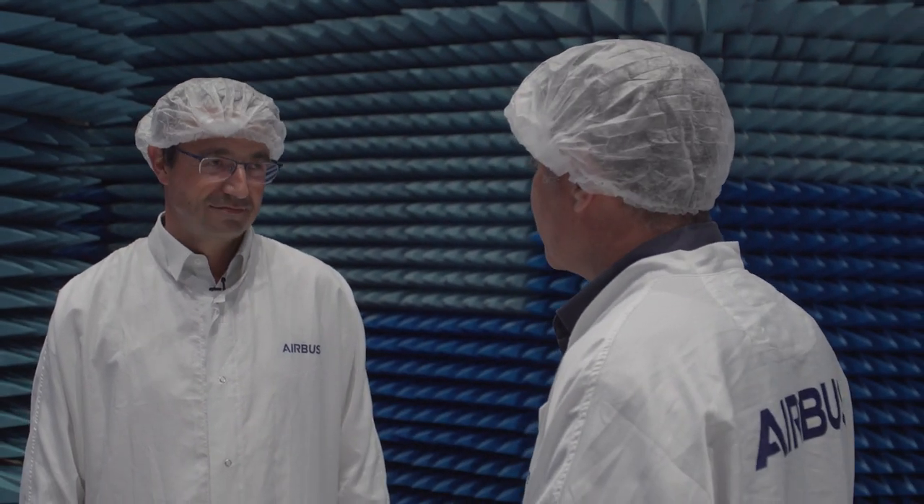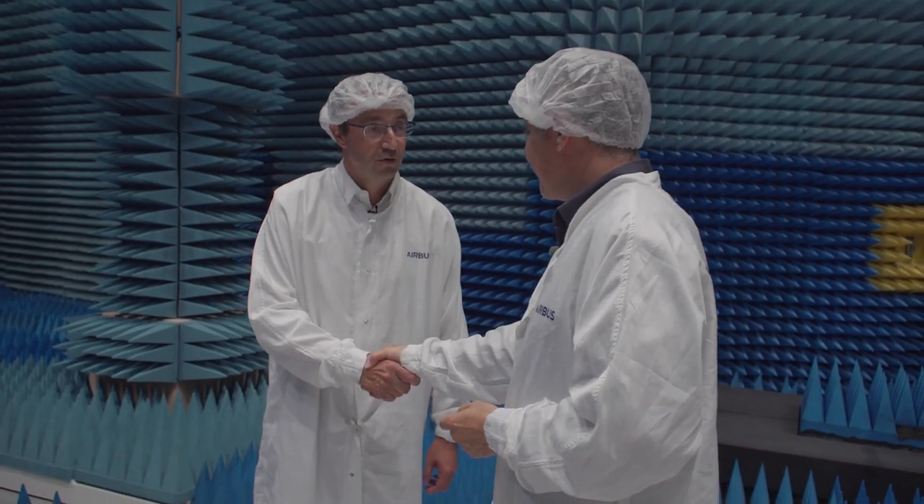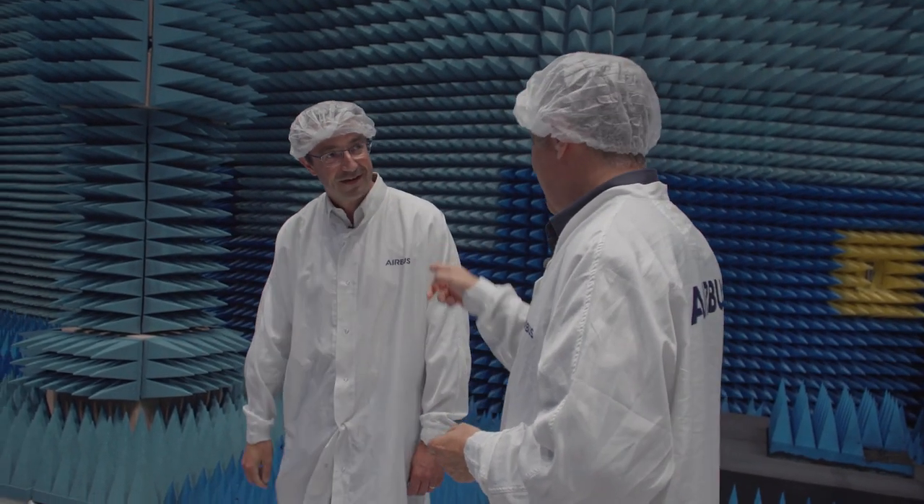Olivier, I know our viewers will be fascinated by what you've shown us here today, so thank you so much for your time. You're welcome, Chris — come back whenever you want, or maybe we can go to a launch next time together. I'll take you up on that, thank you.